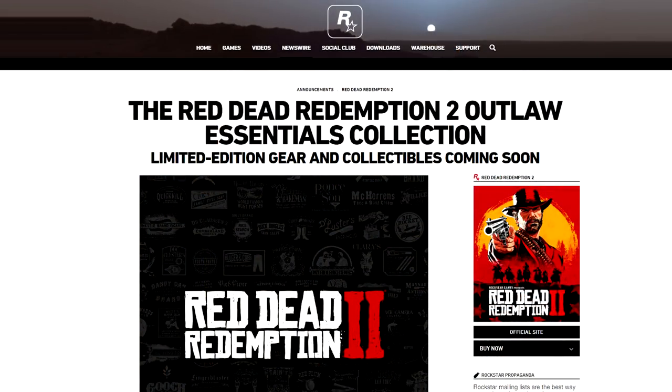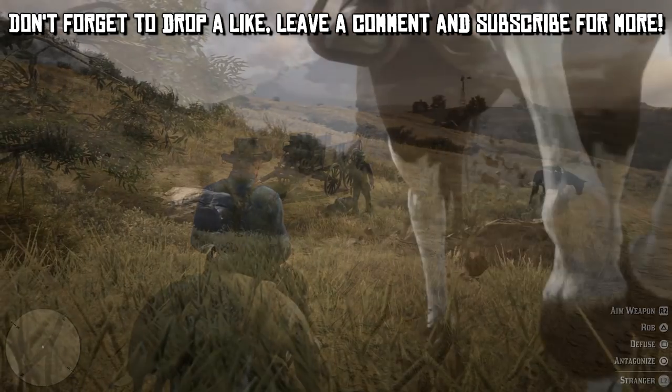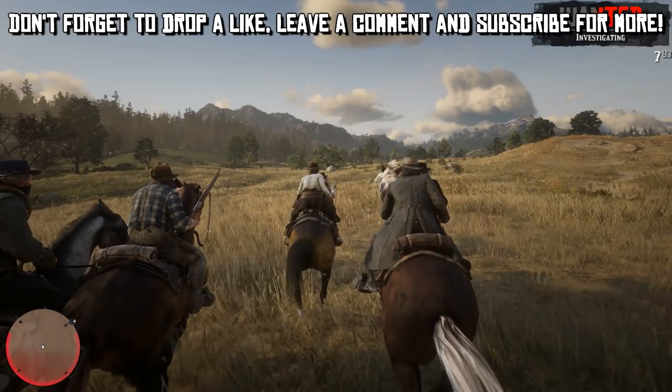But today they did reveal the merchandise of Red Dead Redemption 2. While this isn't necessarily huge news, what is are some of the details given about said items.